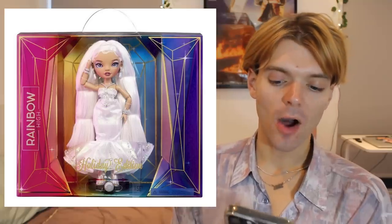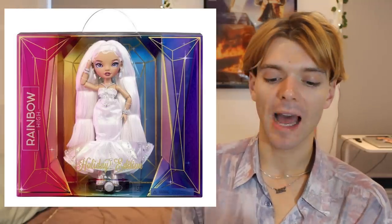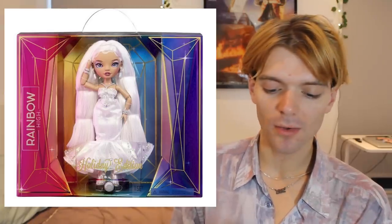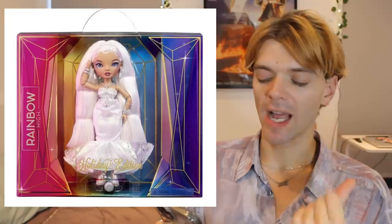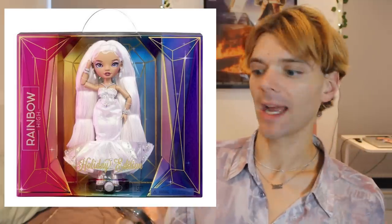We also have a holiday edition Rainbow High doll, which I'm really excited for. And this one looks beautiful — the box is stunning. She's in this white ball gown dress with a kind of pearlescent shine to it. She's beautiful, and I will definitely be getting this doll.